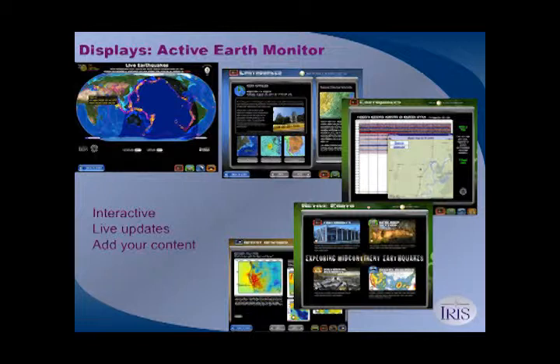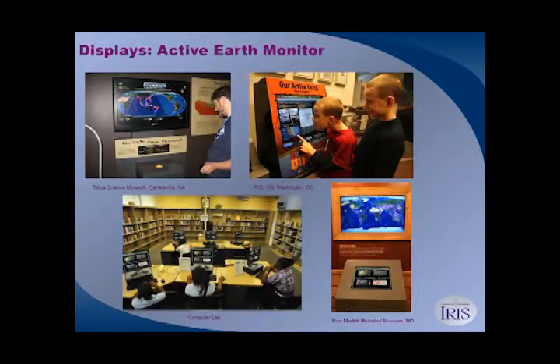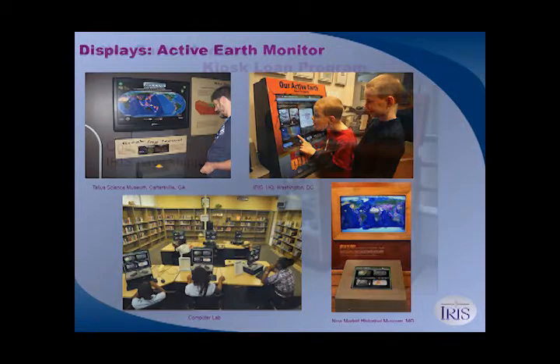You can also create custom content for the Active Earth Monitor. The content lives as HTML webpages, so if you can create a webpage, you can create content for it. We've done it with kiosks from a kiosk manufacturer, with flat screen TVs and a trackball, and folks have also just used it in school on computers when doing seismology for the week — kids explore the content set and then it's turned off until next year.